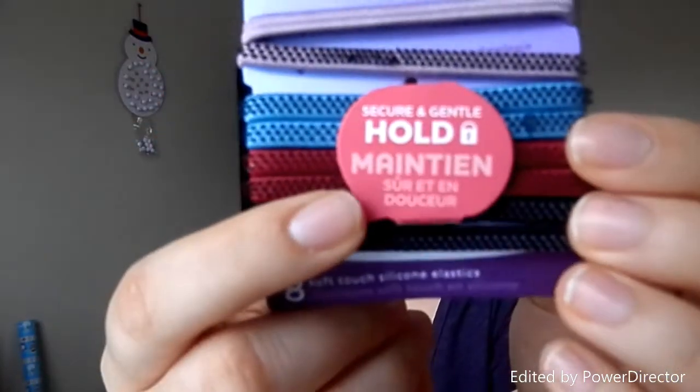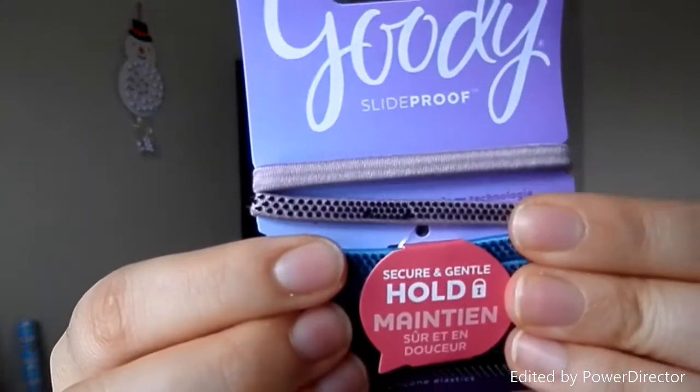So these are kind of weird. These are Goody Slide Proof Secure and Gentle Hold — Soft Touch Silicone Elastic. These are weird. They're like your regular headband, but they have these silicone little grips on them to keep your hair in place. I don't know how well that's gonna be, but I'm gonna try it because this is pretty cool. I like this.